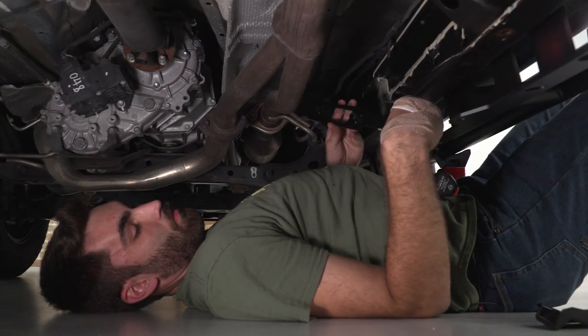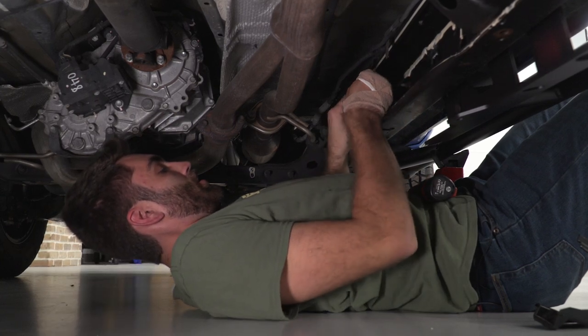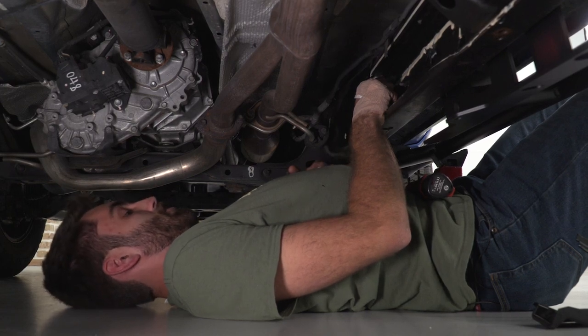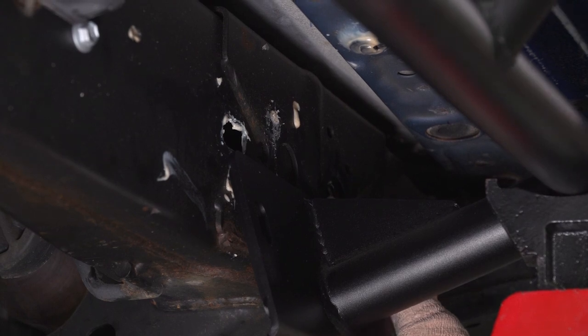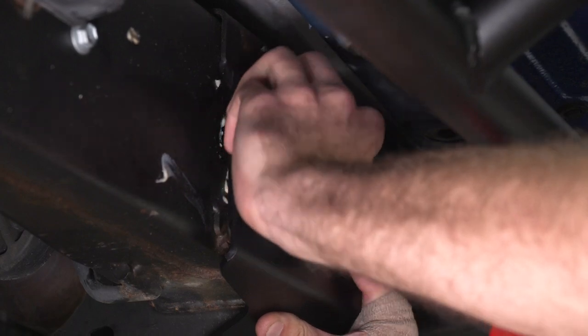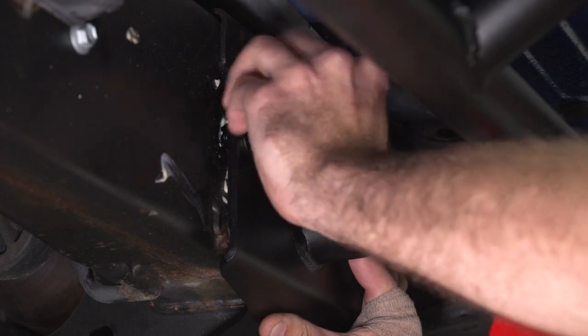Take the long bracket and fish it through the inside of the frame rail, lining it up with the bolt holes that correspond to the front bracket on the side step. With a buddy holding that bracket on the inside of the frame rail, slide the side rail up and put a bolt with a locking washer and a flat washer through that hole.